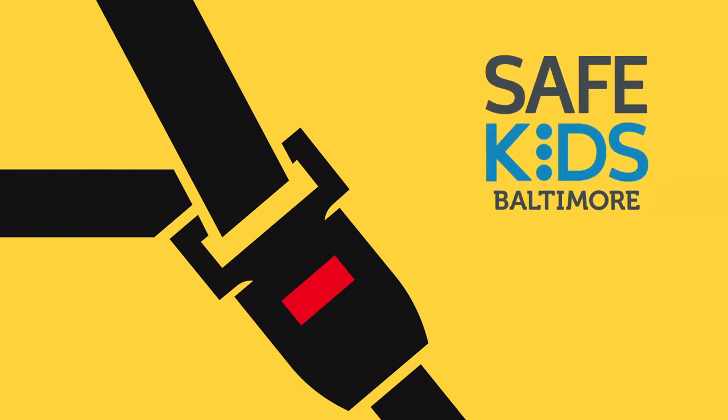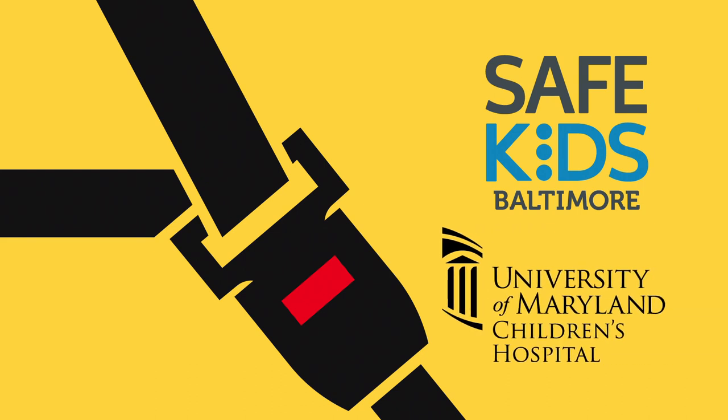Here's to safe riding, brought to you by Safe Kids Baltimore, led by the University of Maryland Children's Hospital.